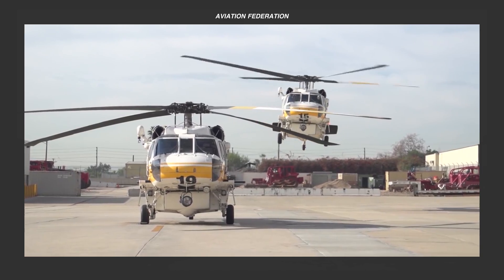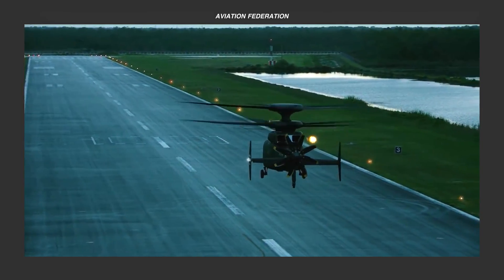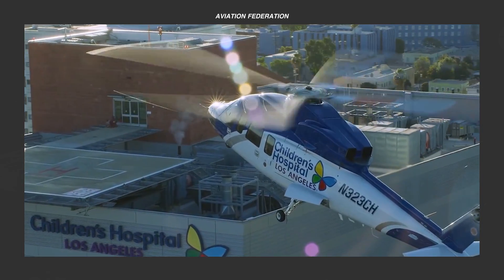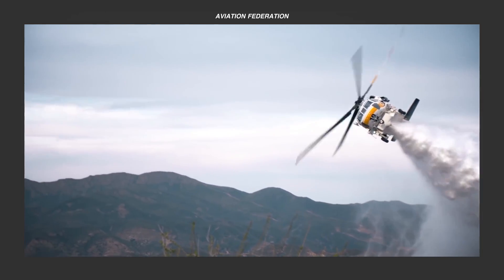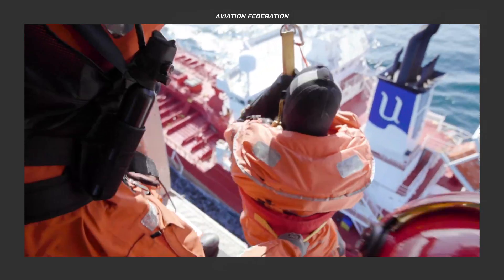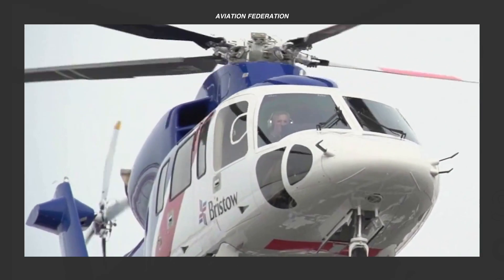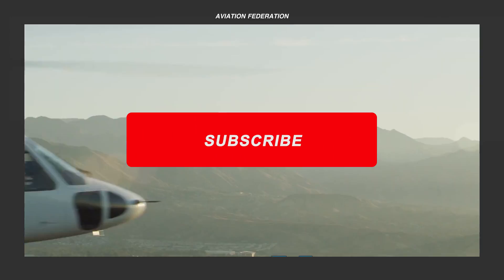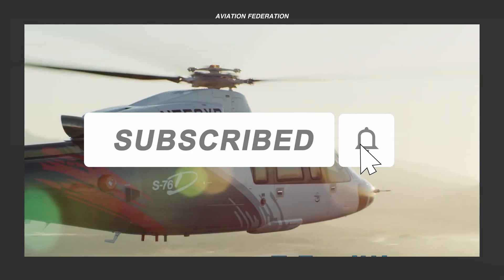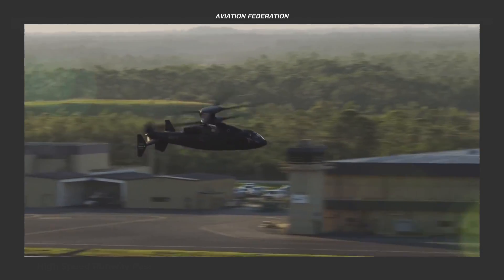So, what do you think about the technical specifications of each helicopter? What do you think is better — the Sikorsky helicopters that specialize in a highly specific purpose, or those that can be used for several missions or operations? Let us hear your thoughts by dropping a comment down below. Once again, this is Roxanne, and you're watching Aviation Federation. Don't forget to subscribe and hit the bell icon to keep up to date with our latest videos. Thank you for watching, and fly safe!